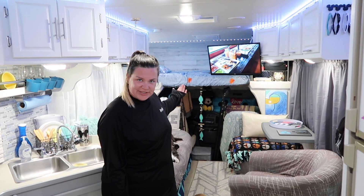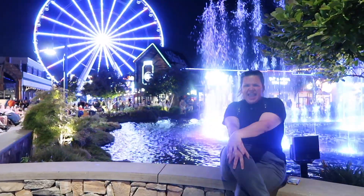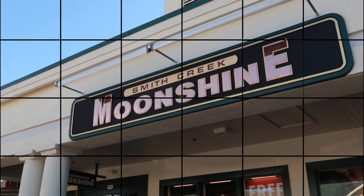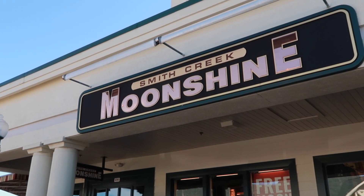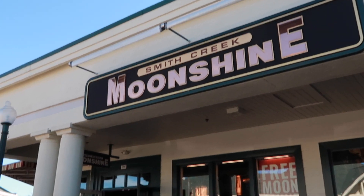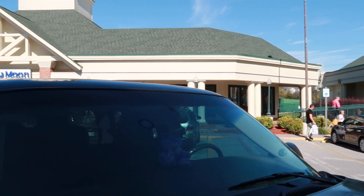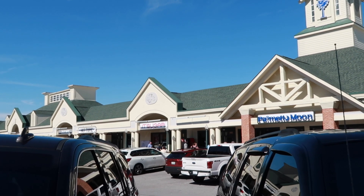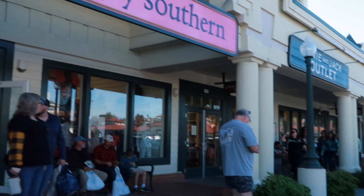We are Kim and Erin, and this is Zach and Cody. We are best friends living and traveling full-time in our renovated RV, Lucy. We've been on the road since October 2020, so please subscribe to join in on all the fun. Today we're at Smith Creek Moonshine here in the Tanger Outlets in Pigeon Forge — it's actually right next to North Face. It's a hard location to find; it's not even where it says it is on the maps.